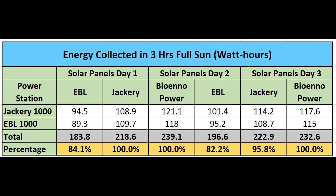On day two, the BioAno Power panel collected 239.1 watt-hours total versus 196.6 for the EBL. Using the BioAno Power total as the baseline, the EBL collected approximately 82% of what the BioAno Power panel did. On day three — Jackery versus BioAno Power — the BioAno panel was the winner, and scaling the Jackery to that, it collected about 96% of the BioAno Power panel. So the panel from BioAno Power outperformed both other panels — the Jackery by a little and the EBL by a lot — and the Jackery also outperformed the EBL quite significantly.